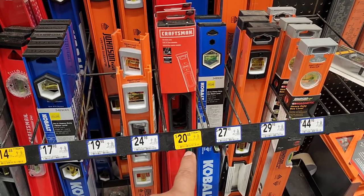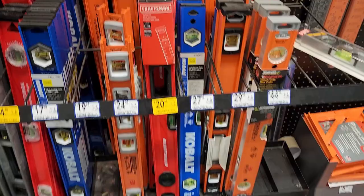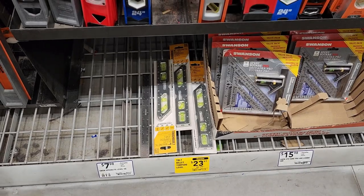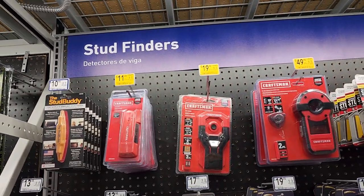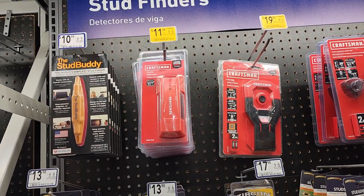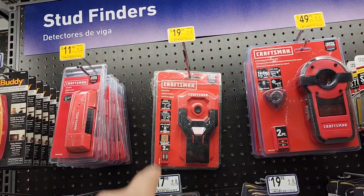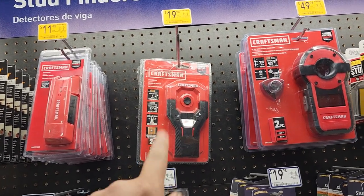Here's another 24-inch box beam level for $20.48 from Craftsman. On clearance for $23.97, you've got the ToughBuilt torpedo level. Craftsman is definitely on yellow tag in this store. $11.48 for the stud sensor — that's the pretty cheap home-gamer one. Right here for $19.98, you've got the stud sensor with two batteries.